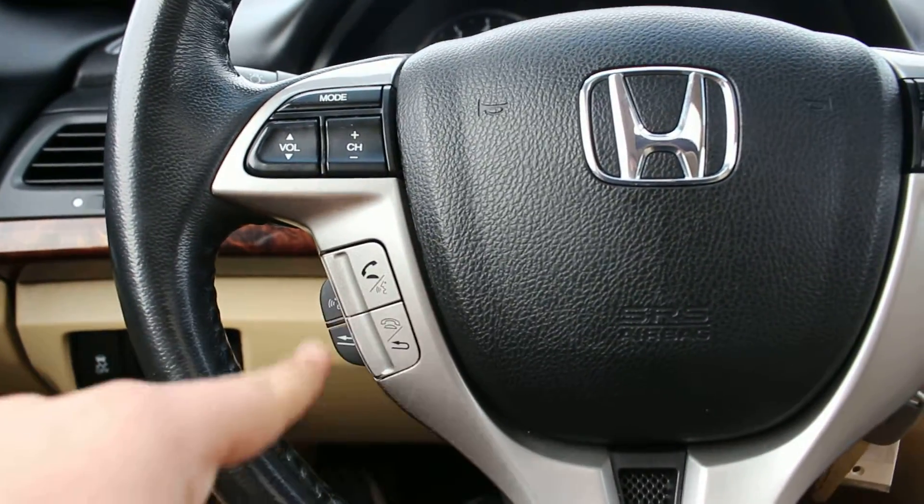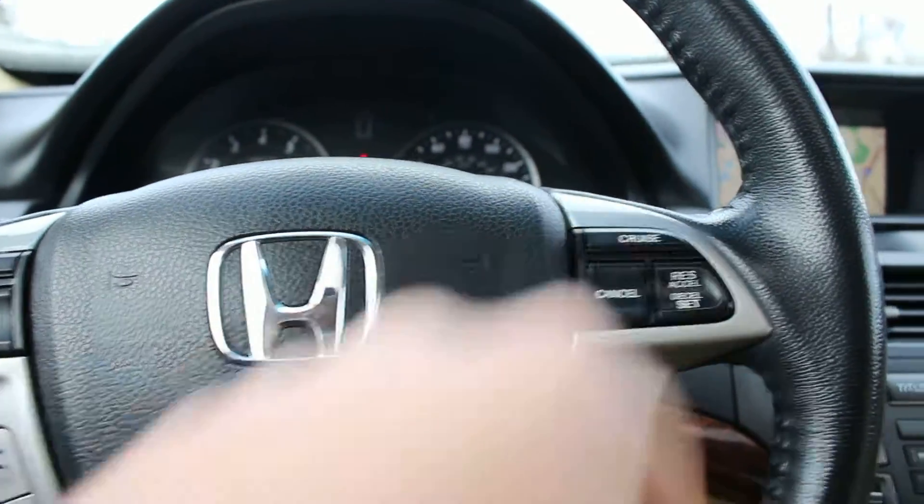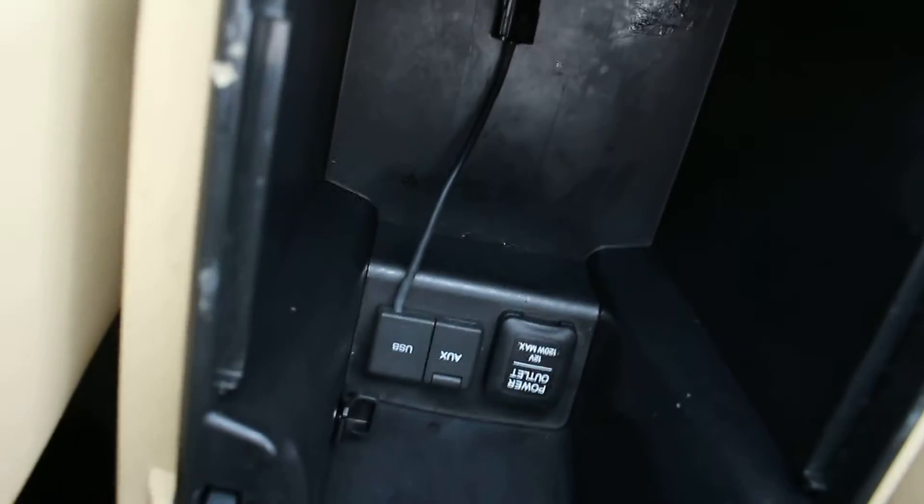And you can connect your phone in here via Bluetooth. You have steering wheel mounted controls for the Bluetooth, as well as cruise control buttons for cruise while you're driving. Right here, you have auxiliary and USB.